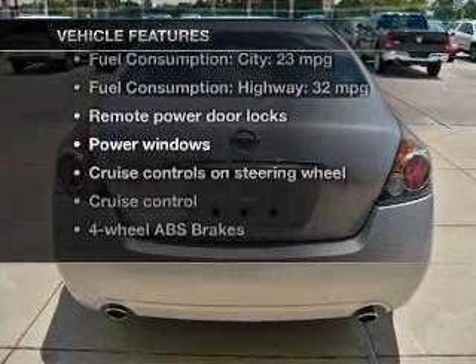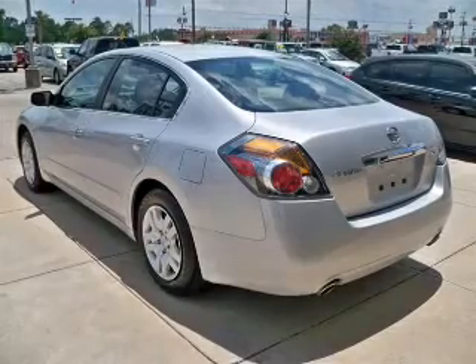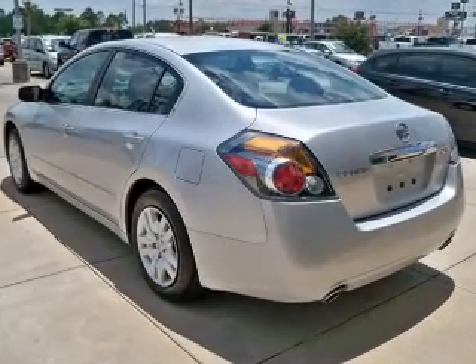And with these notable features, you won't want to miss out on the opportunity to own this amazing ride. Power door locks, power windows, cruise control, power mirrors, power steering, and air conditioning.